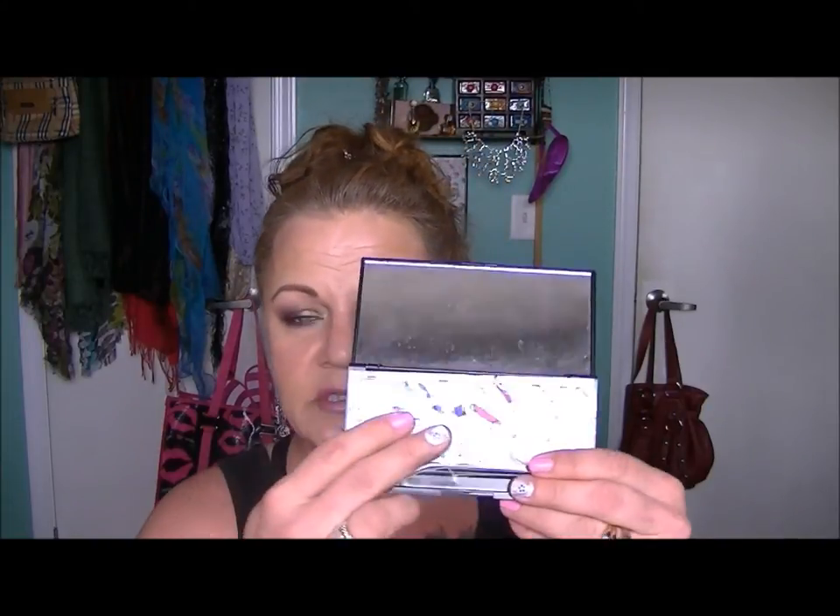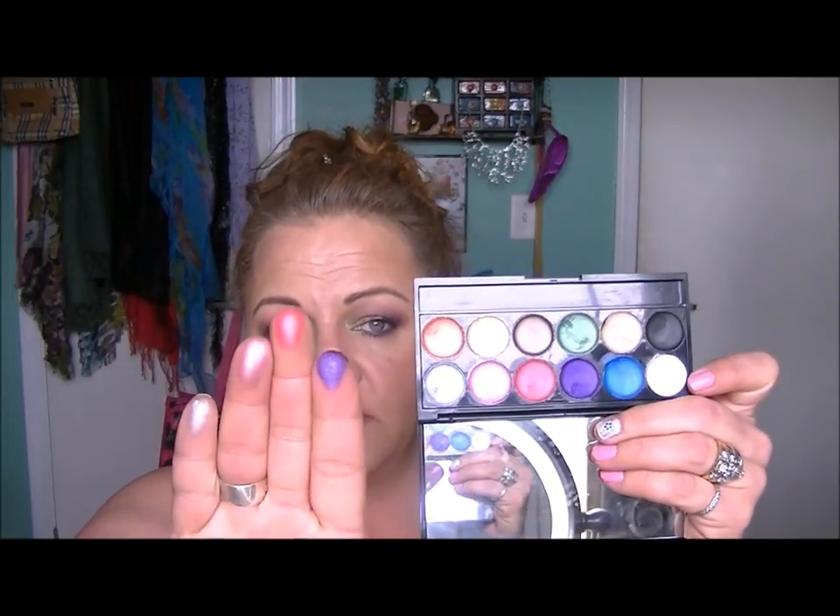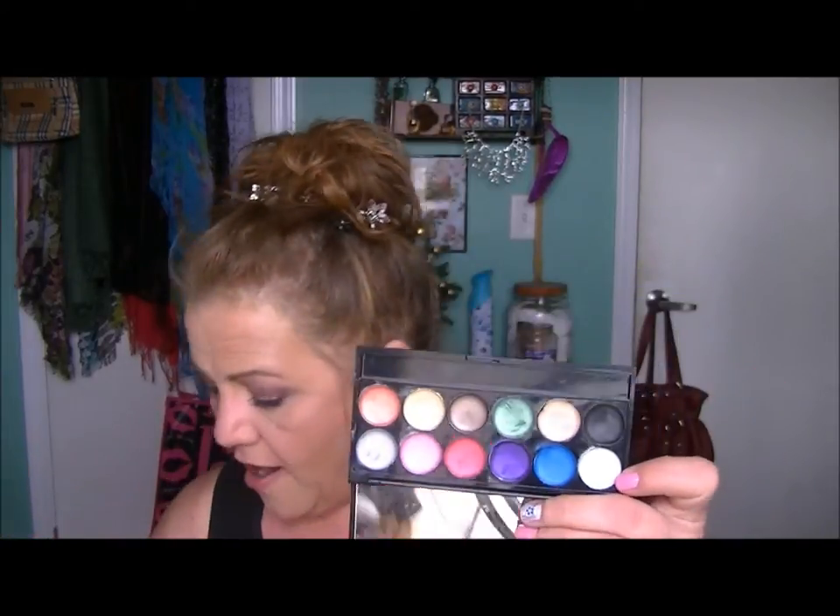They also have a primer palette — I haven't seen many people show this. It's just a whole bunch of different color primers. They're very thick, like a paint pot almost. But they've got great color payoff and they work beautifully as a primer — every bit as good as the Color Tattoos, as matte paint pots, every bit as good as any of those other high and low end options.